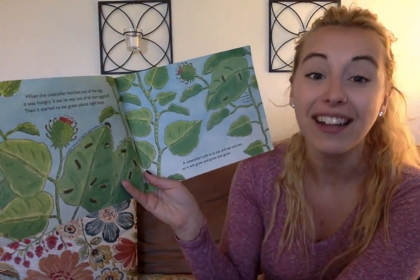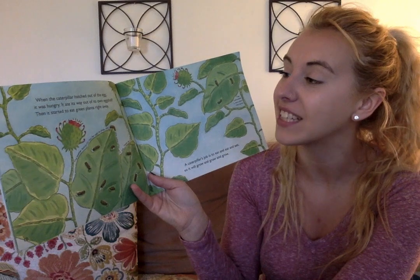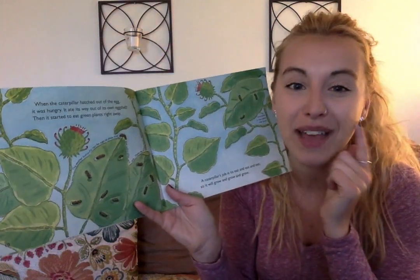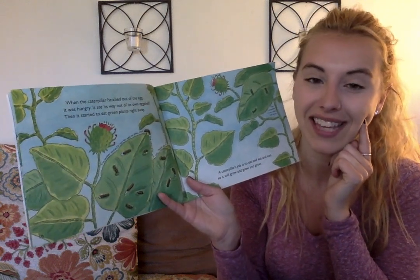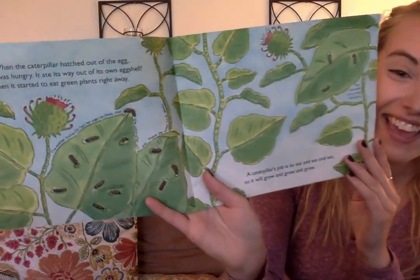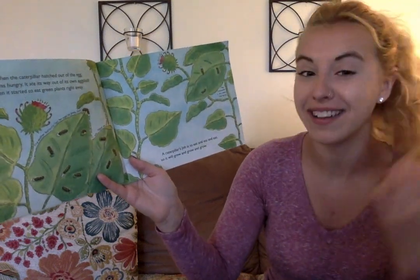When the caterpillar hatched out of the egg, it was hungry. It ate its way out of its own eggshell. Then it started to eat green plants right away. Now look at them munching away on the leaf — this reminds me of a book that we know. I'll give you a hint. It begins like this: The Very Hungry Caterpillar. Yeah, these caterpillars are hungry.